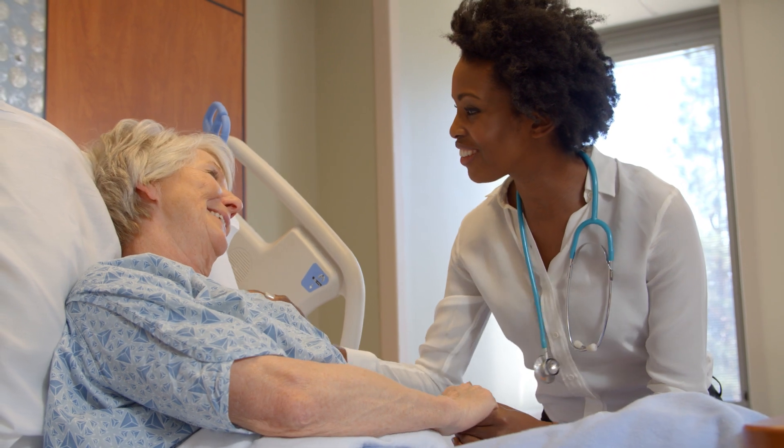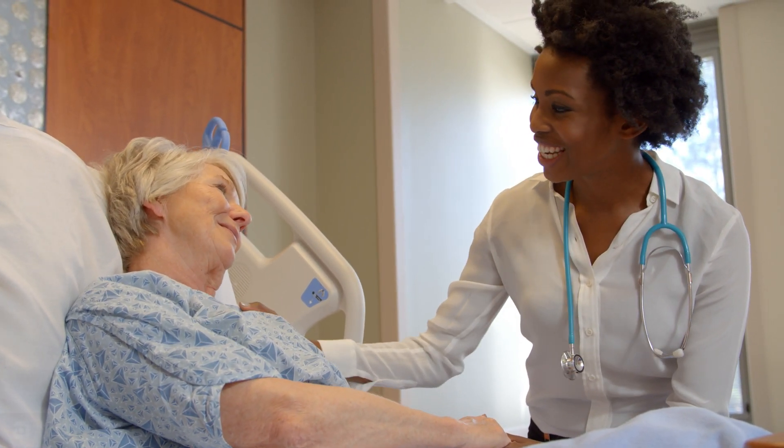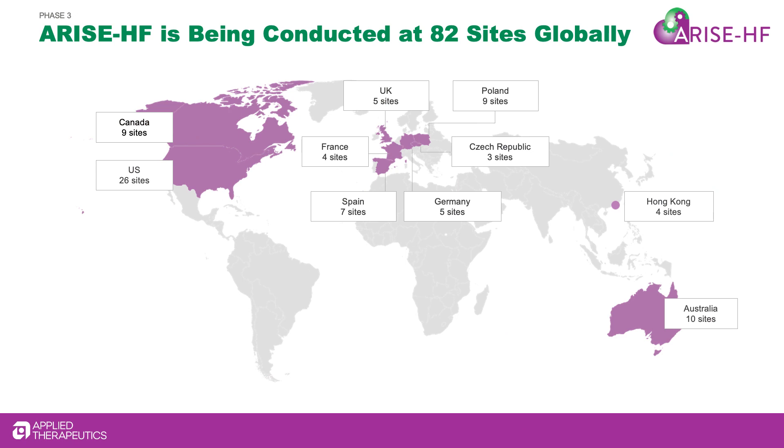AT001 has the potential to be the first treatment for patients with diabetic cardiomyopathy. The global registrational ARISE-HF trial is now enrolling patients with type 2 diabetes and diabetic cardiomyopathy. To learn more about the ARISE-HF clinical trial, visit AppliedTherapeutics.com or email ARISE-HF at Applied Therapeutics.